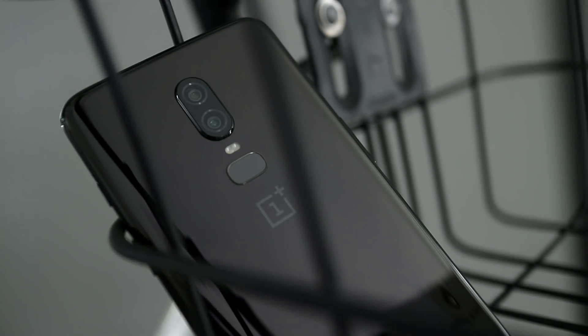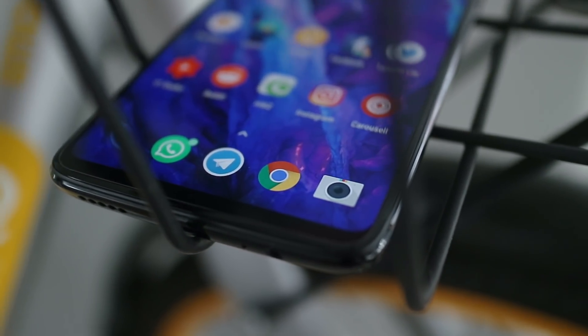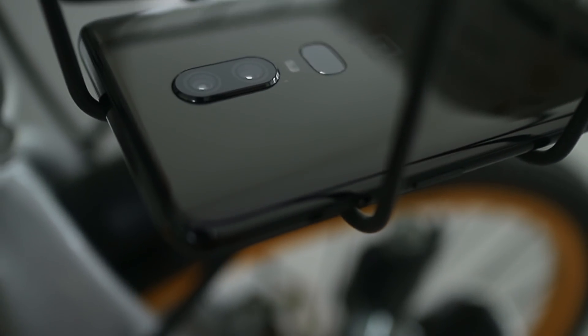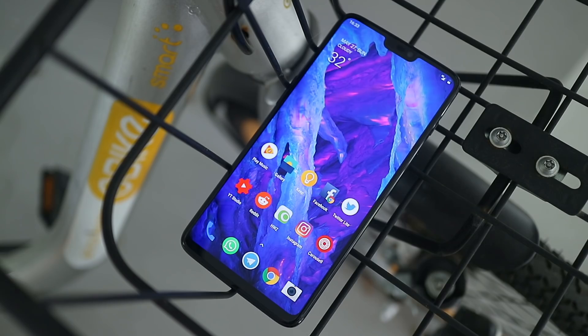Overall, the OnePlus 6 is an unsurprisingly good phone, since it takes pretty much the same approach as its predecessor. It is still a good option if you're looking for a big screen, the best performance possible, and a clean software experience without paying flagship level money. But as the prices continue to climb with each generation, it has gotten to a point where it's no longer the most value you can get for your money these days — it's just decently priced considering its compromises. If OnePlus really wants to keep increasing their prices, they need to step up their game too.